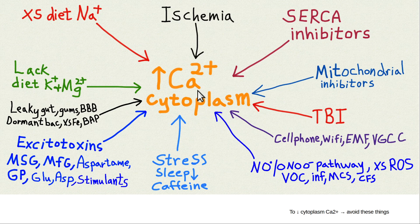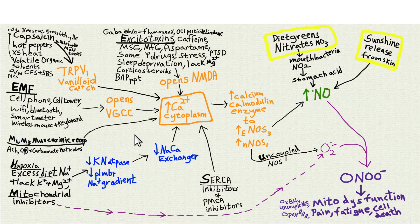Many things raise cytoplasm calcium and most of them are bad: traumatic brain injury, inhibiting mitochondria or SERCA (sarcoplasmic endoplasmic reticulum calcium ATPase) pumps. Common excitotoxic agents include MSG, aspartame, caffeine, and glyphosate (from Roundup, which mimics glycine and binds the NMDA receptor increasing its activity). Beta amyloid protein polymer (BAP) also does this. That's another reason I recommend no caffeine — everyone knows stress is bad for you, and caffeine raises the same hormones.